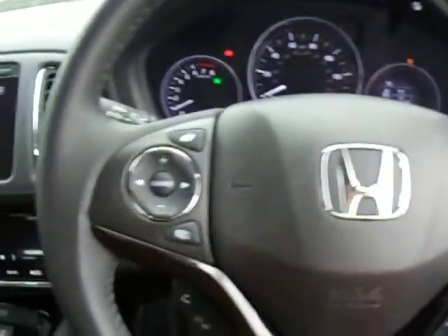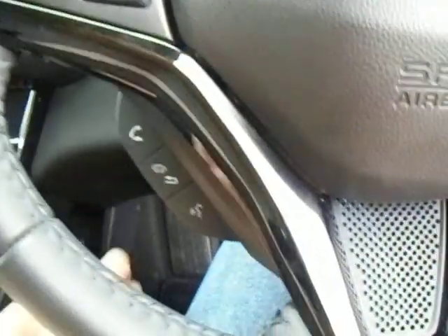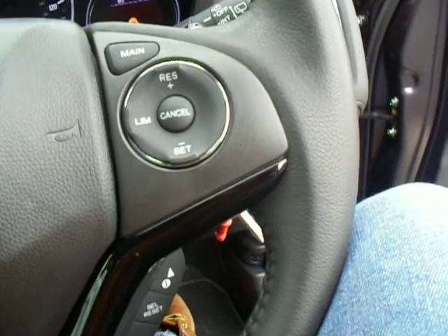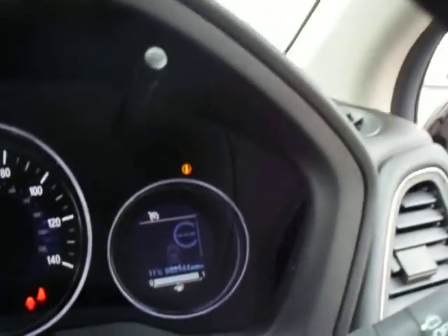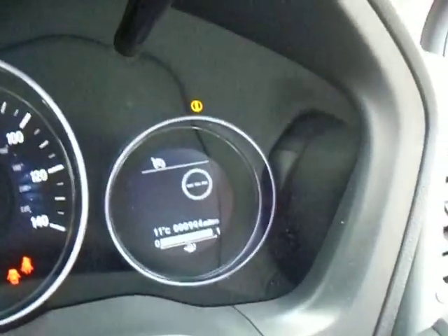In the middle on the left hand side you have got your media systems. Just below that your Bluetooth controls with your voice tag recognition, and on the right hand side you have got your cruise controls with buttons that control the small screen in the centre. You can see this vehicle has only done 944 miles.